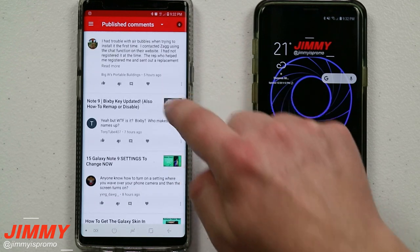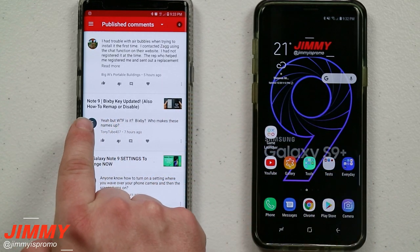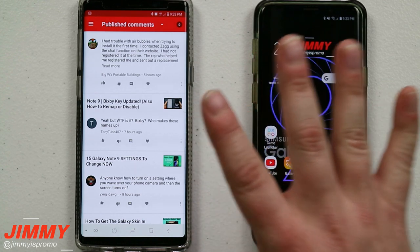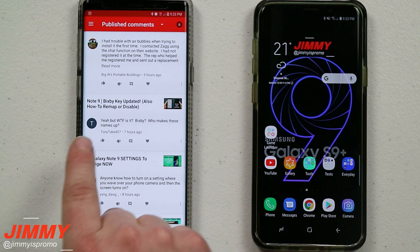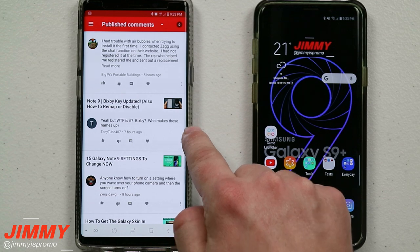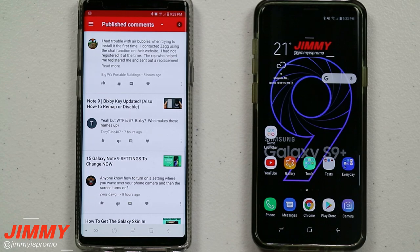Let's talk about the very last question, which is about the Bixby key. This came from the Galaxy Note 9 video where I talked about the Bixby key being updated and how to remap and disable it. Since the Galaxy S9, S9 Plus, and Note 9 all have Bixby, we'll talk about it here. The question was: 'Yeah, but what the heck is Bixby? Who makes these names up?'